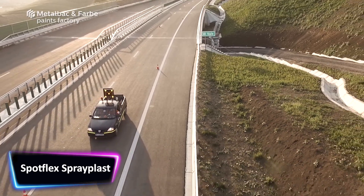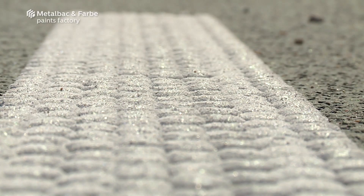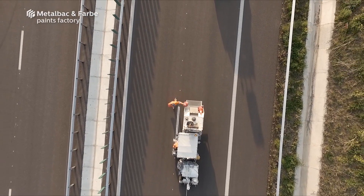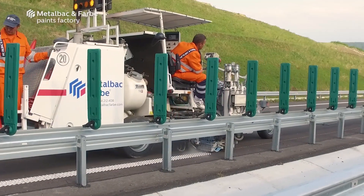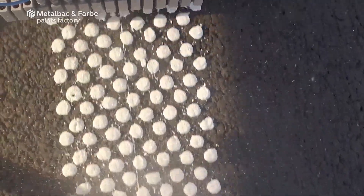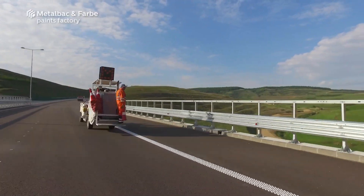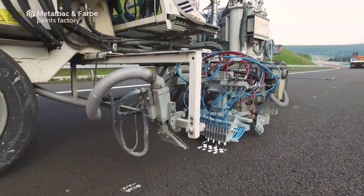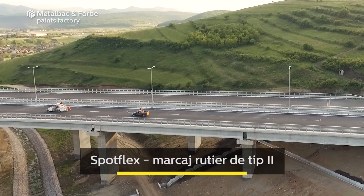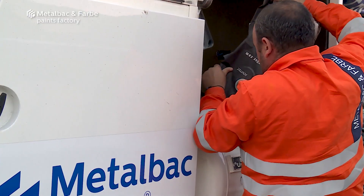SpotFlex is a brand of Hoffman road marking systems, a prominent manufacturer of high-quality road marking equipment and solutions. The SpotFlex product portfolio is specifically intended for spot repair and touch-up of road markings, making it an important tool for ensuring roadway safety and visibility. The technique is intended to restore minor damage to road markings, such as scratches, scuffs, and fading, fast and easily. This not only improves the aesthetic of the road, but also serves to protect the safety of vehicles and pedestrians by keeping road markings clear and visible. The technique is applicable to a wide range of road surfaces and materials, including asphalt and concrete, making it a handy tool for towns, road crews, and other organizations in charge of highway maintenance.